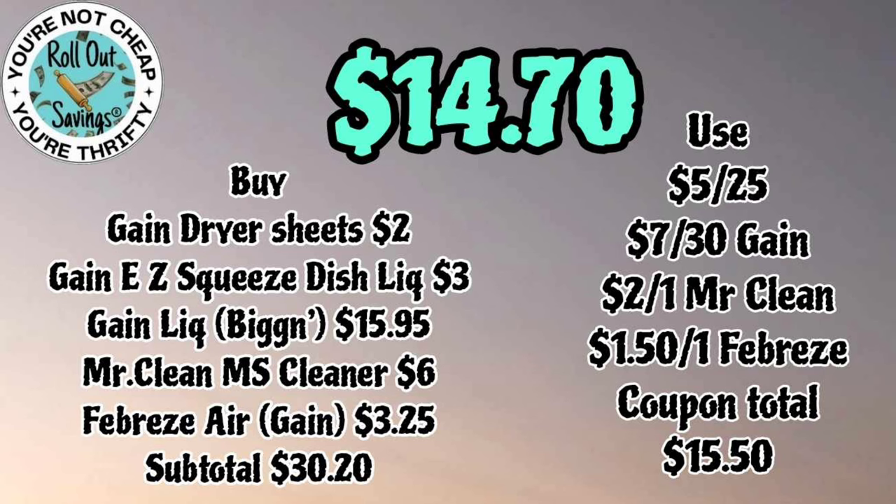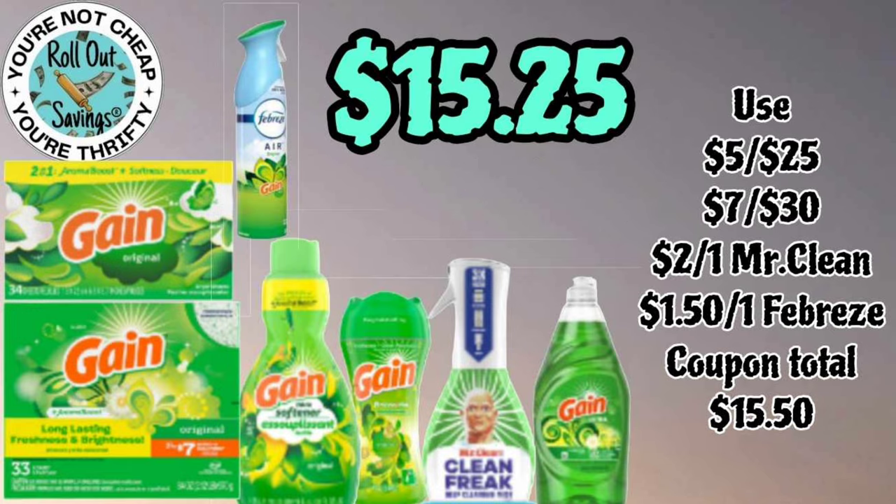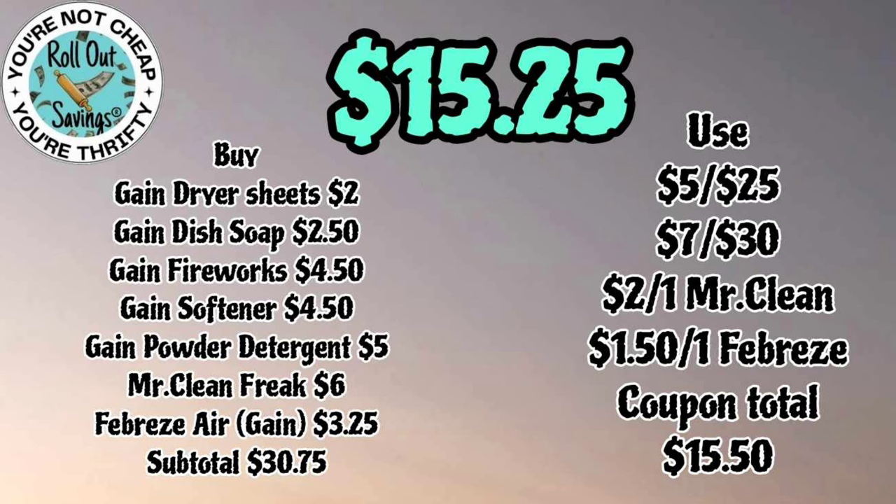Up next we have a seven off thirty Gain deal. You're gonna get the Gain powder, the Gain sheets, the Gain softener, the beads, Mr. Clean Freak, the Febreze, and some Mr. Clean — and you're gonna pay fifteen twenty-five with the seven off thirty.